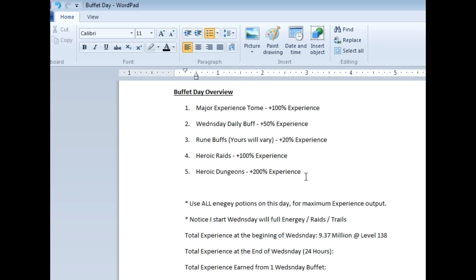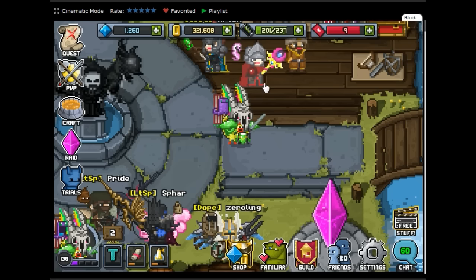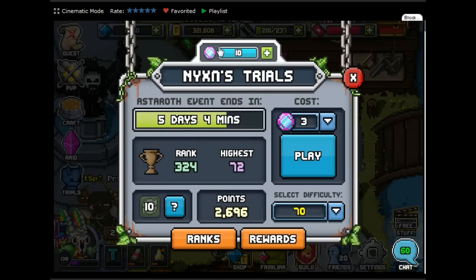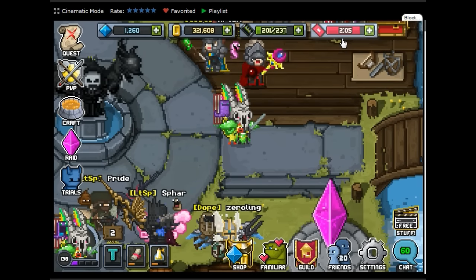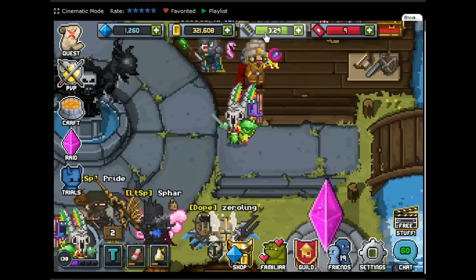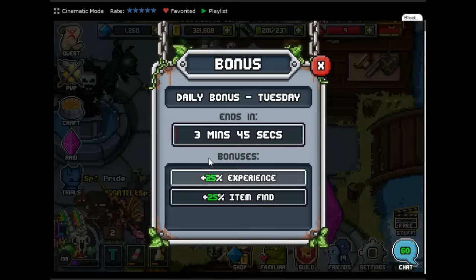I'm just going to run through these and maximize my energy. If you'll notice, I am capped out on energy, raid, and trial energy. This is the best thing you can do for Wednesday — because when you start your Wednesday you want as much energy as you can so you get as much output for experience.